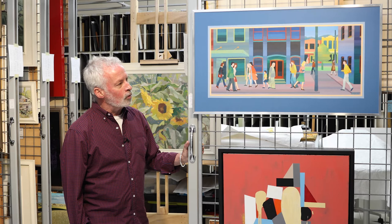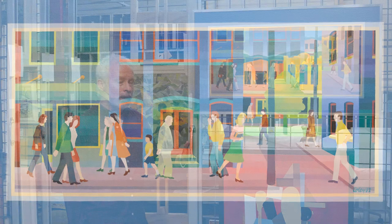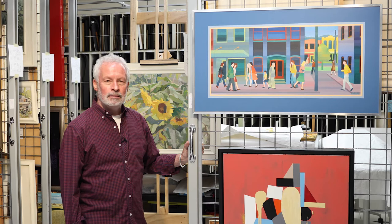Today we're going to talk about this work called Blue Street Scene, painted in 1982 by John Coley. It's an oil painting on canvas, and it's very brightly coloured.